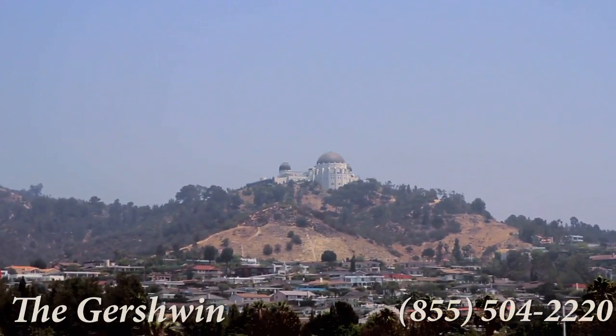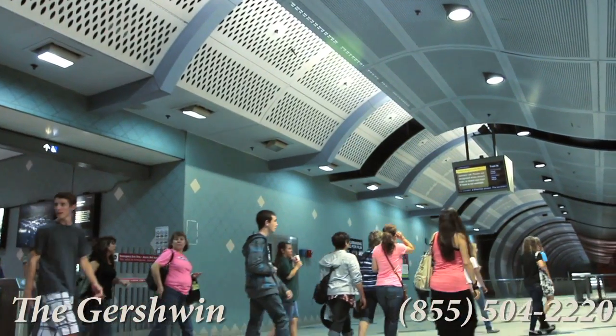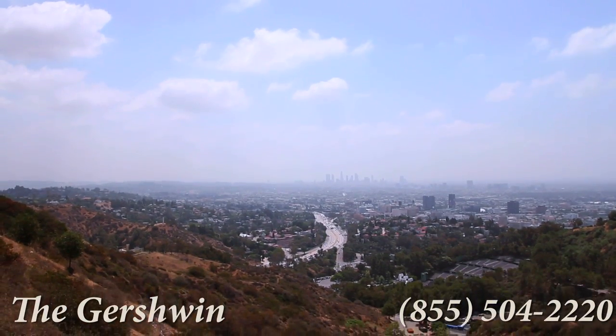For that breath of fresh air, we're in great proximity to Griffith Park. With a red line metro located across the street and outstanding access to the 101 freeway, the world of Southern California is yours.